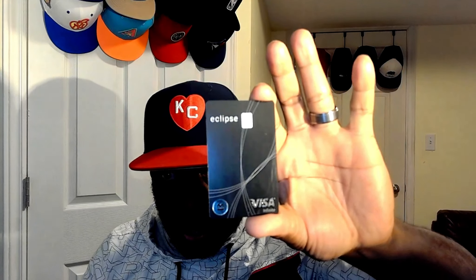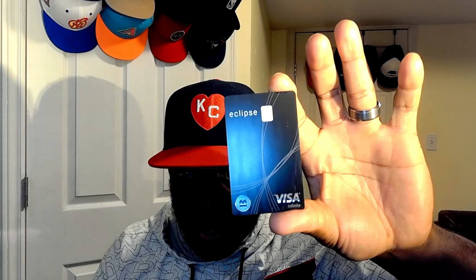Here you can all see it. BMO does their cards vertically, which is pretty cool. This is the Eclipse Visa Infinite card. The numbers are on the back — the US started doing that first, putting numbers on the back instead of embossed on the front. The card has a pretty regular feel to it, same thickness as most of my other cards. It's blue plastic.